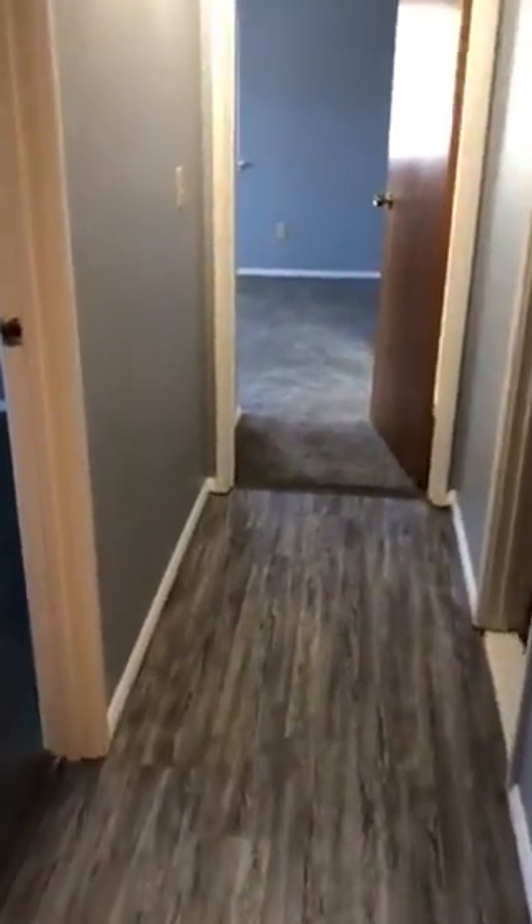Come back out to the dining area. You've got another closet here for your linens, whatever you might want to use it for. This hardwood floor goes right down the hallway, leading you to the two bedrooms and the two bathrooms.